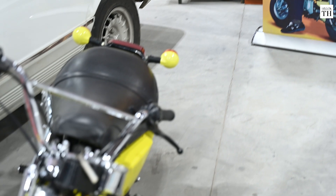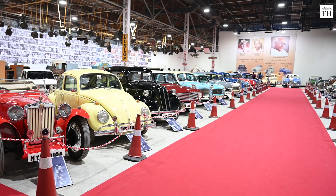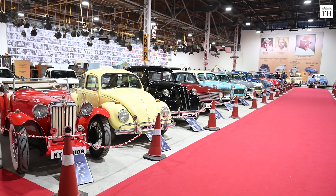We have a bike that was used in Paayum Puli. We have a lot of things here, and the naming and labeling is still in process — we will be adding a lot more information so people can come in and understand which movie or song the equipment, bike, or car was used in. We also have a lot of cars and bikes used in Adhiredi and Sivaji.